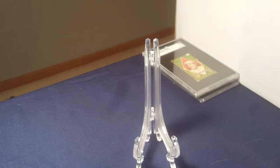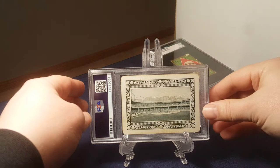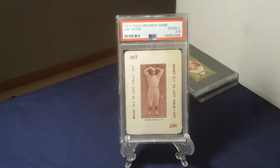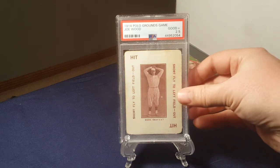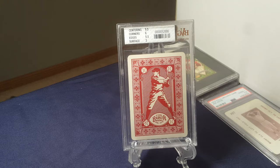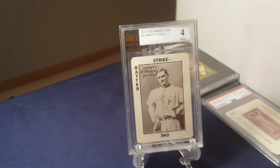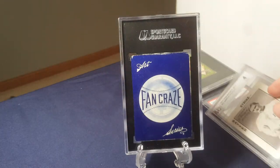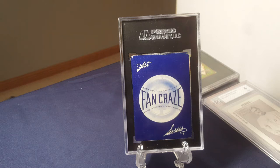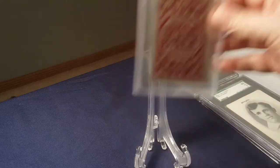Along that same time frame in the early, early 1900s, there were card games that became baseball cards. I don't think they were intended to be baseball cards, but they were card games which became baseball cards. For example, the Polo Grounds game, the Tom Barker game, Fan Craze, and the National Game. These are all 1904 to 1913 when these different sets were produced.